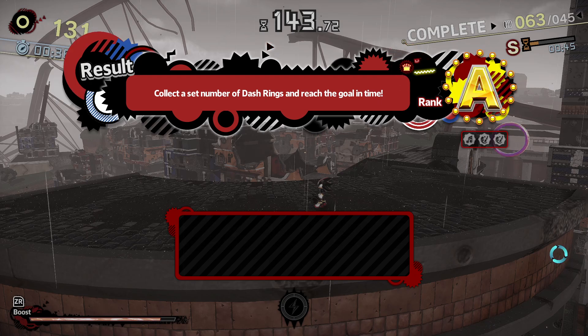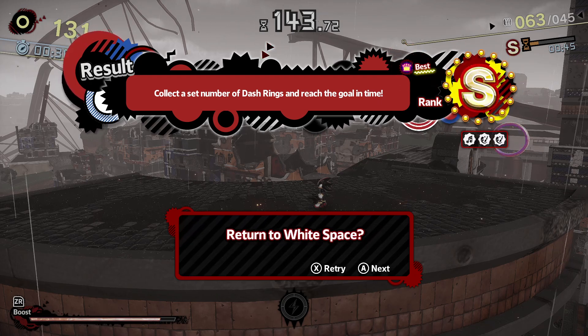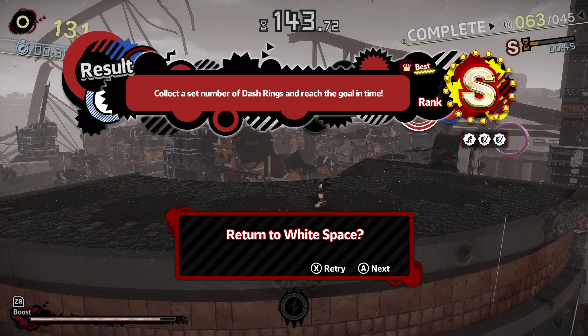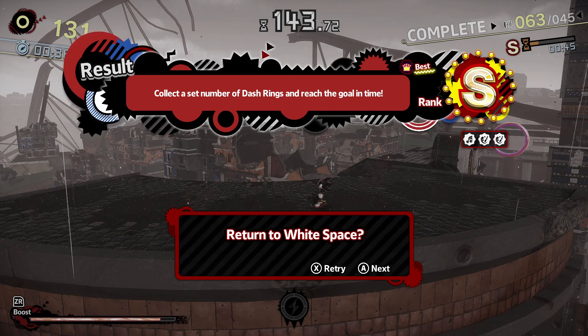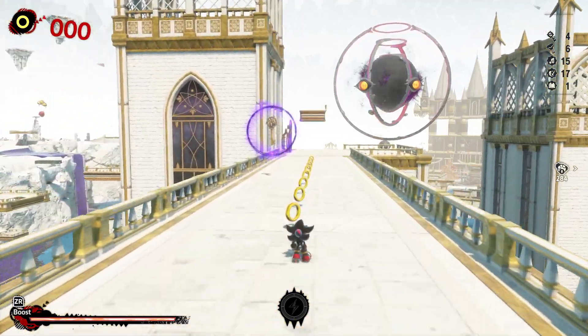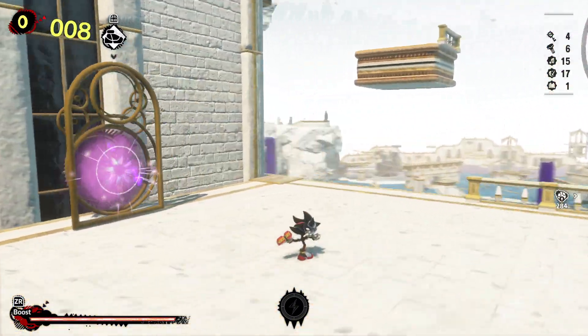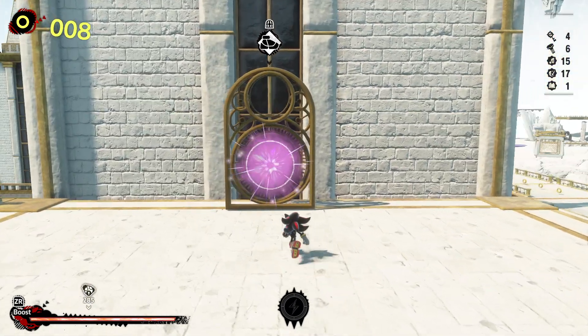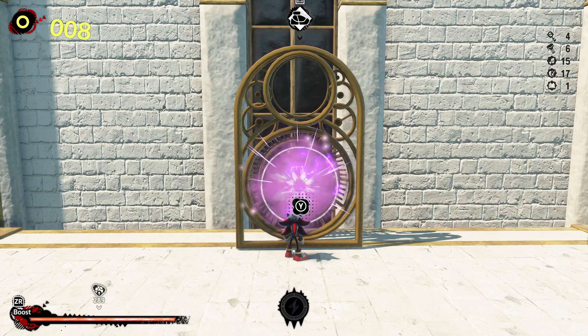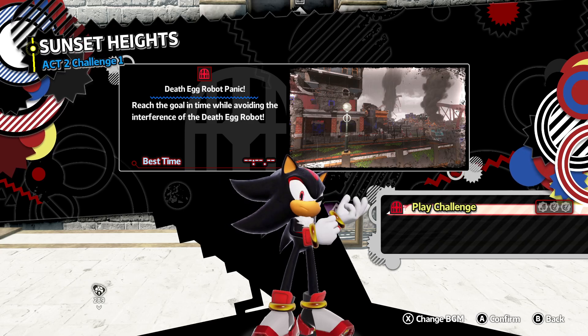I remember liking Sunset Heights' music in the original — not the level, but the music. I still think the best music in Forces is the Avatar stages, mainly because those are the stages that actually get vocal lyrics. The worst ones are Classic Sonic — Classic Sonic had little to no right being in Forces. It was literally just 'hey, Classic Sonic's coming back like in Generations.' And then we have this — a remake of Generations.